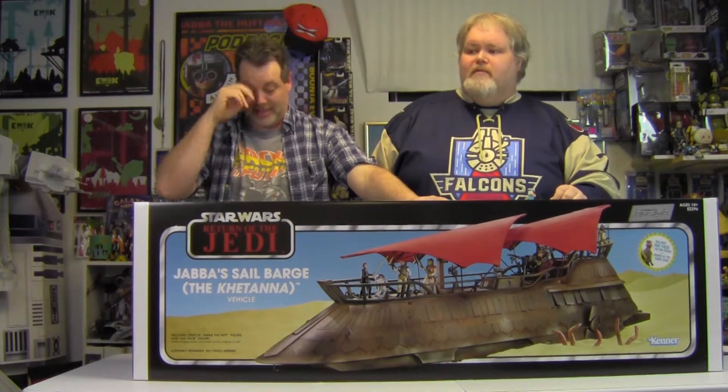As you can see, we've got the Katana, the Jabba Sail Barge from HasLab that Hasbro basically crowd-funded. HasLab, I guess, will be the verb in the future.